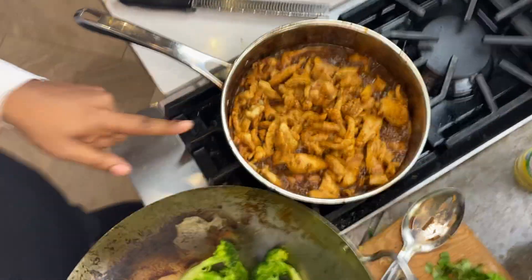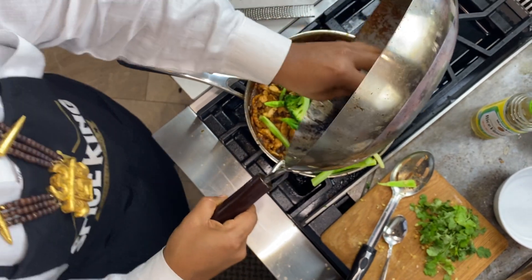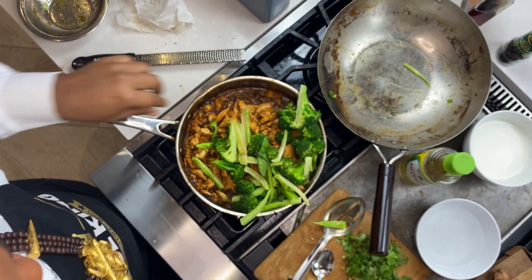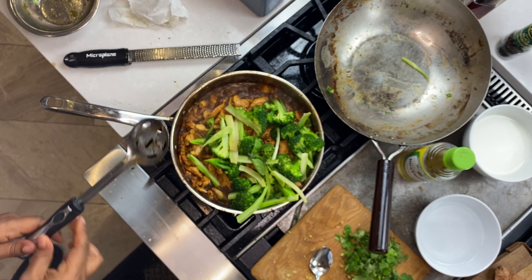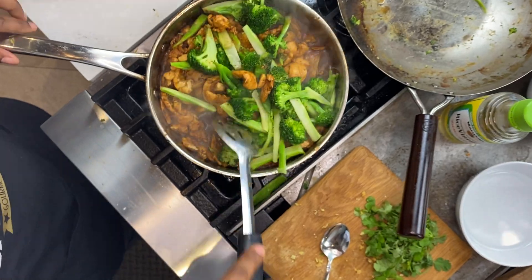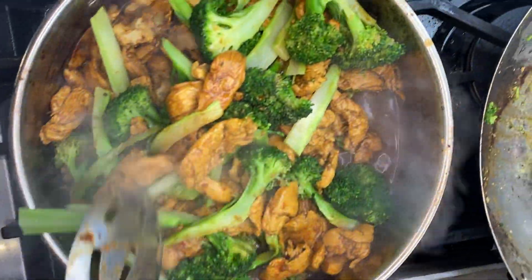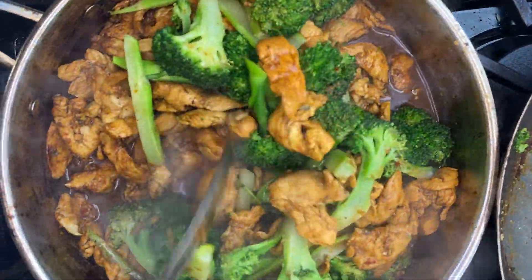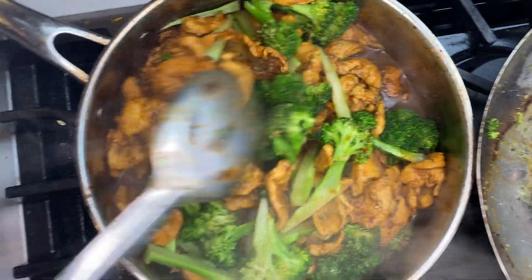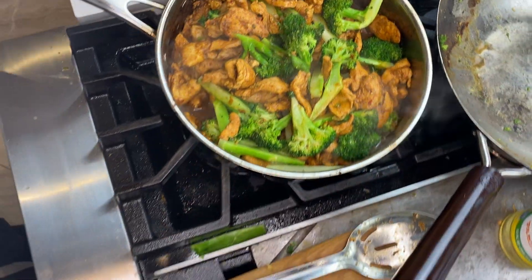The chicken is done — we just have to add our broccoli in like this. The broccoli is already done, so I'm turning off the heat. Give it a toss, let the broccoli get coated in all that sauce. Look at that chicken — we're done. Now I'm gonna show you how to plate it up.